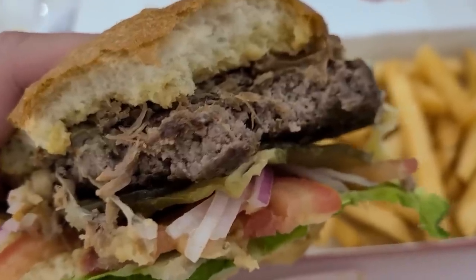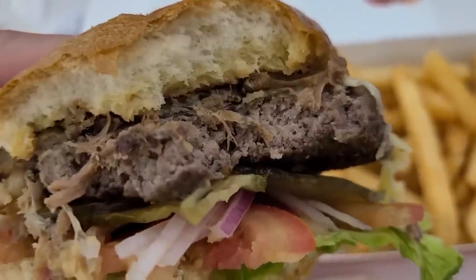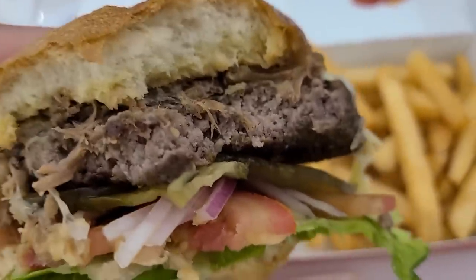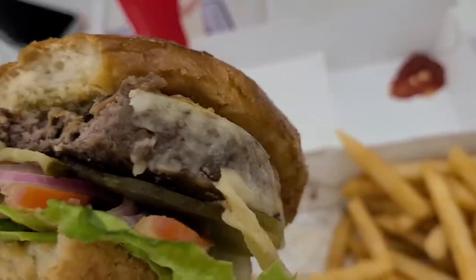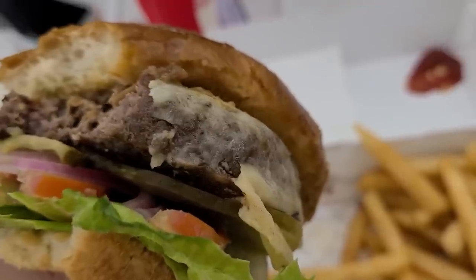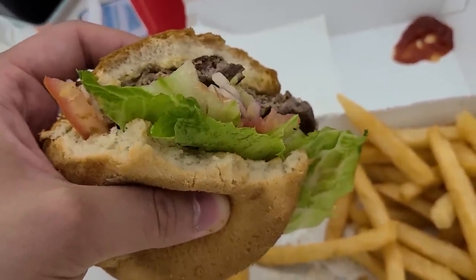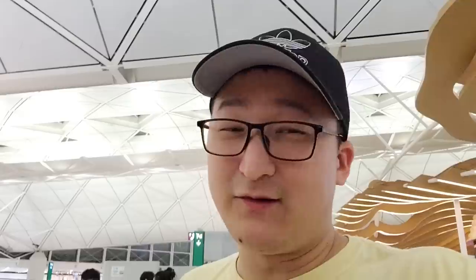The burger itself is rather bland. They don't really ask for your doneness level here — they just do everything either medium well or well done. It's a little overcooked and a little dry. If Gordon Ramsay were seeing his own restaurant without knowing it was his, he would call this under-seasoned and bland. It could really use more salt and pepper. The bread is actually nice, the short rib is nice, the vegetables are pretty fresh — much fresher than I expected for an airport restaurant. But unfortunately the patty itself is rather sad.